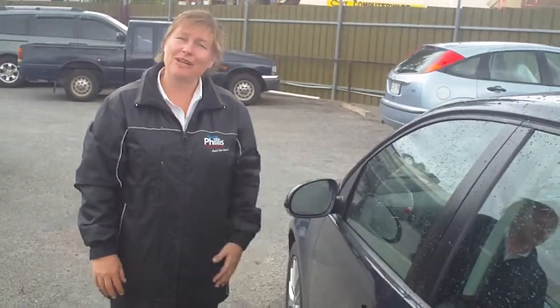I'll get this off to you as soon as possible. If you want to book your test drive give me a call and I'll look forward to talking to you. Thanks Alan.